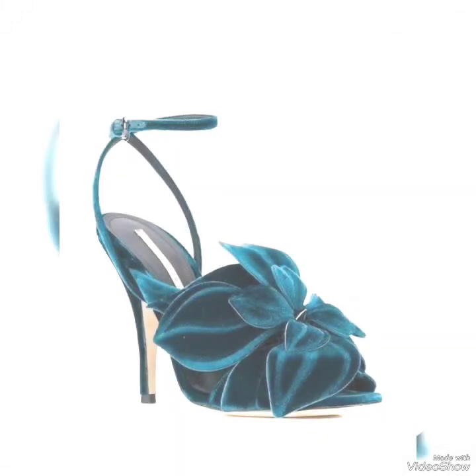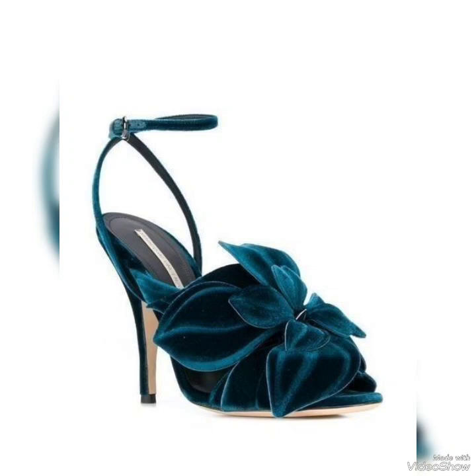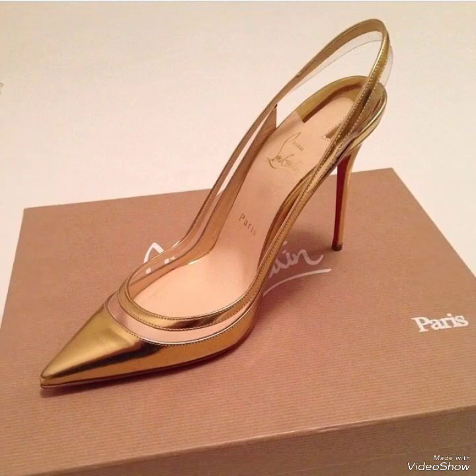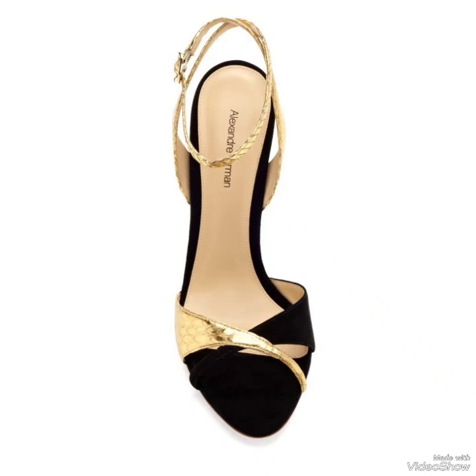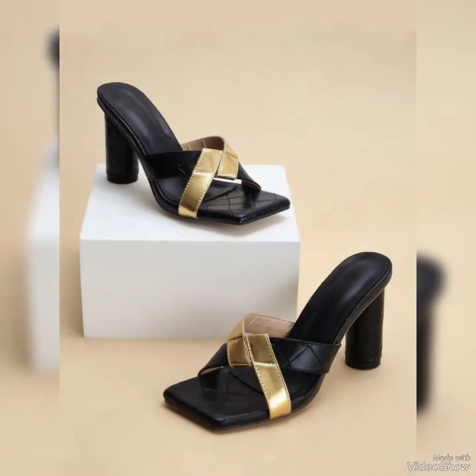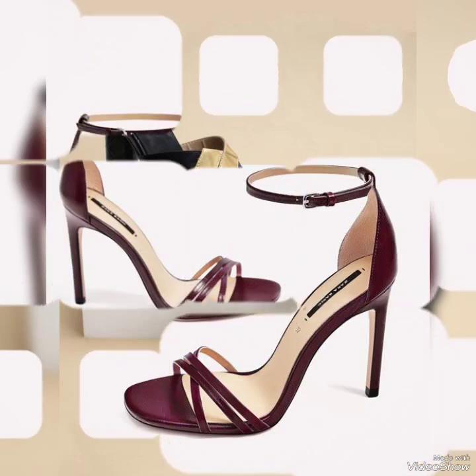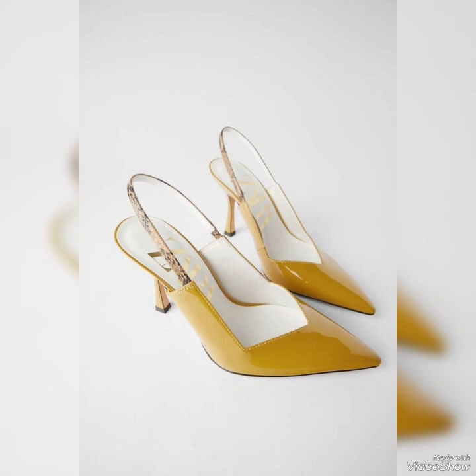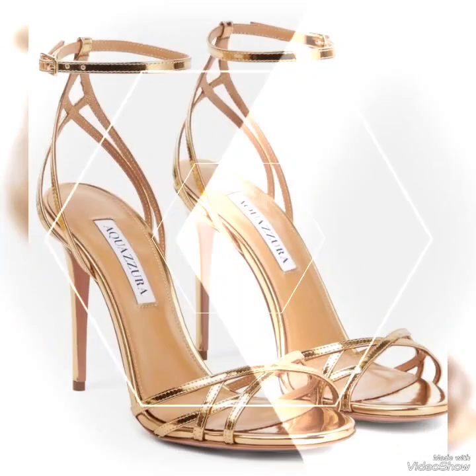Hello my dear friends, welcome back to my YouTube channel. How are you all? I hope you are all fine and doing very well. Today in this video I bring some latest collection of unique, amazing and trendy footwear collection or ideas for ladies to wear on different evenings, casual and formal gatherings or events. I hope you will love these unique and beautifully designed ideas for your outlook.